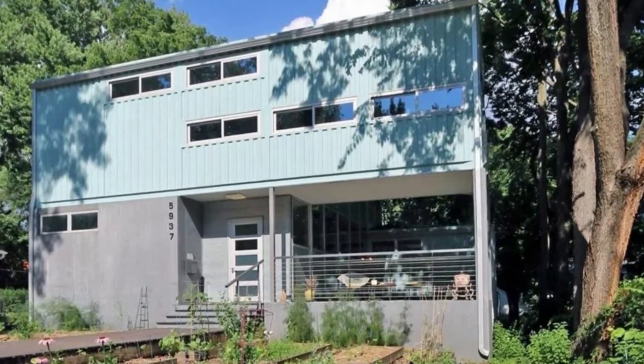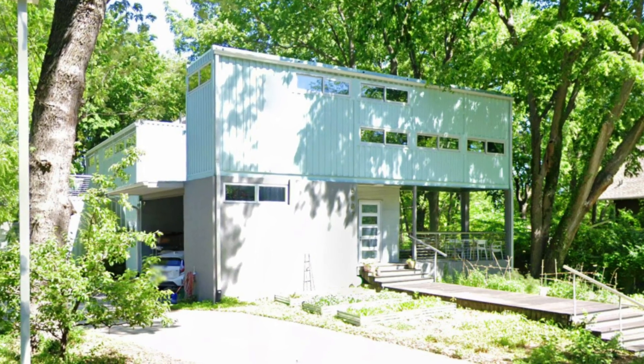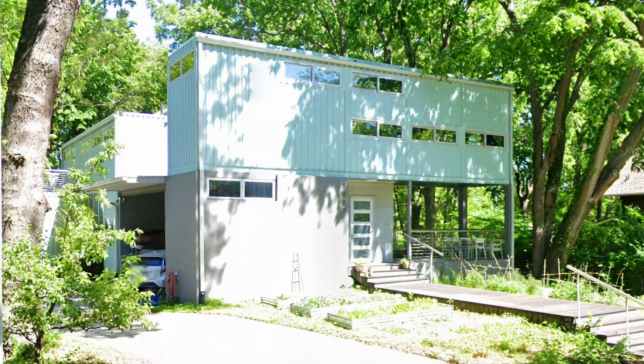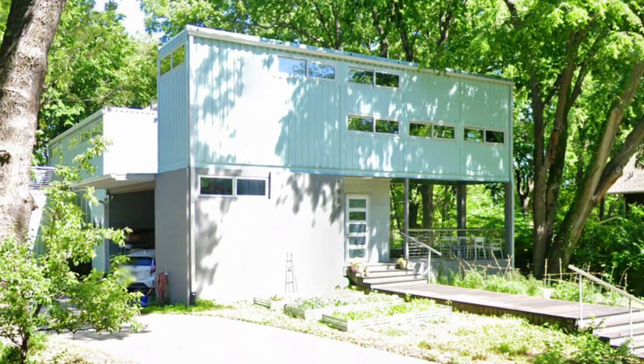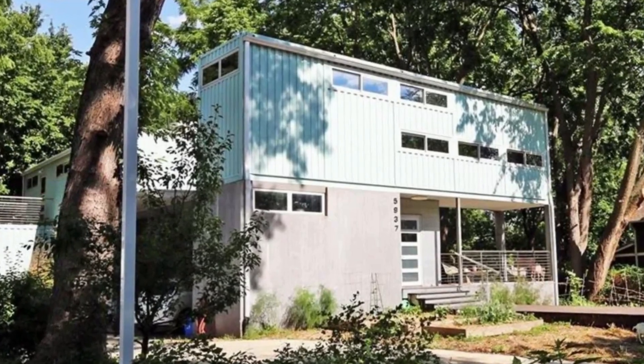In this video we present to you the first shipping container house in Kansas City, designed by homeowner Debbie Glassberg in collaboration with BNIM Architects.